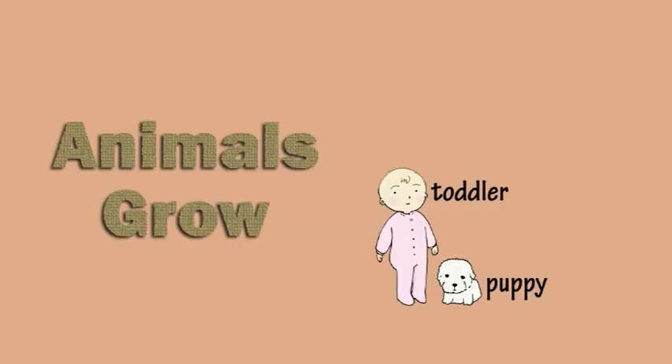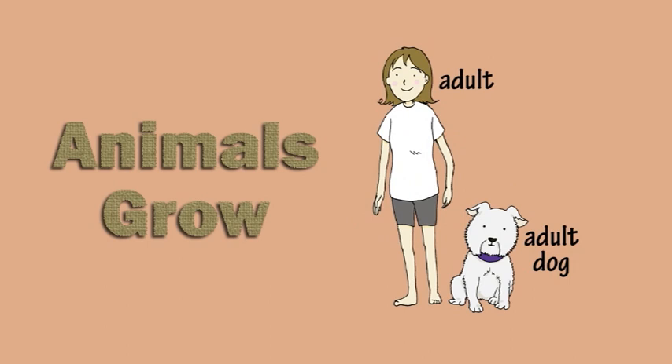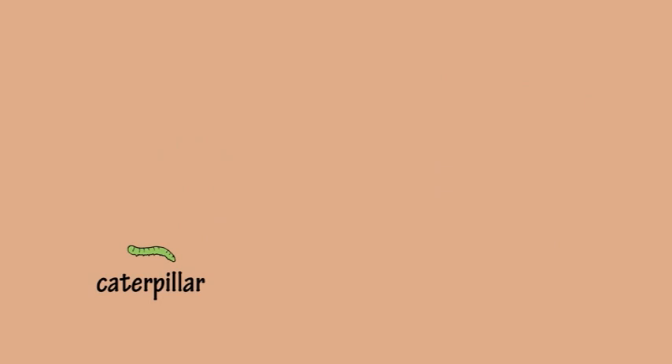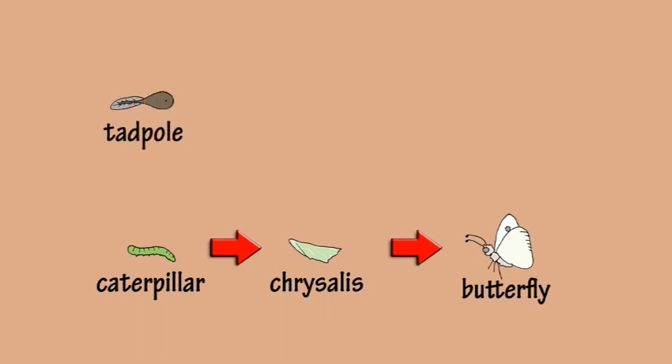Babies grow into adult animals. Growing is another thing that animals have in common. For example, do you know what a caterpillar grows into? A butterfly. And what does a tadpole grow into? A frog.